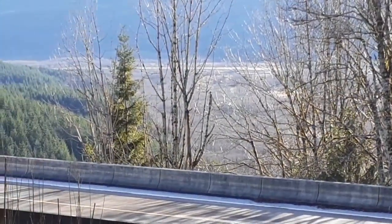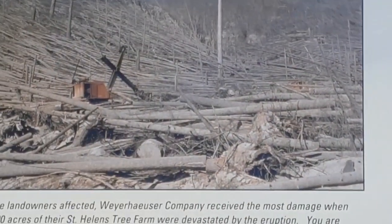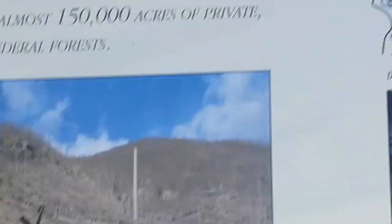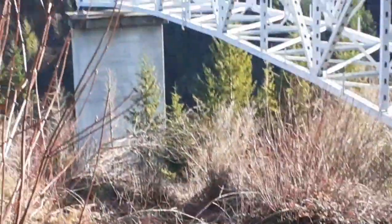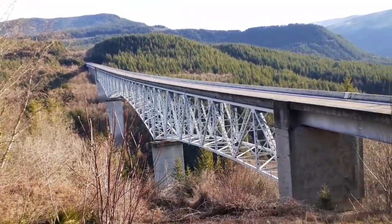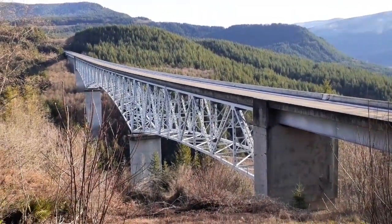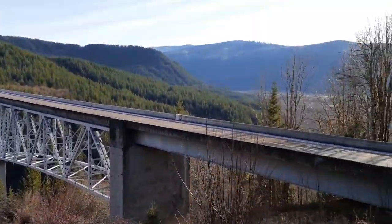That whole area down there got full of those trees. We're going to drive up a little farther and look at the mountain, try to get some pictures. This place is really beautiful up here.